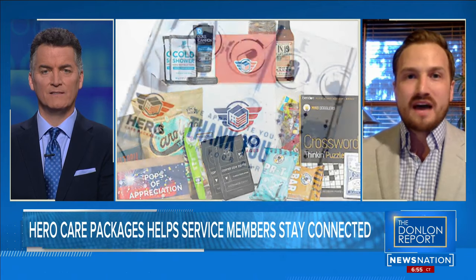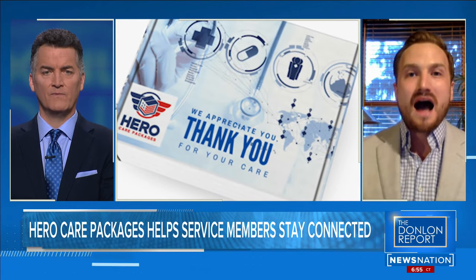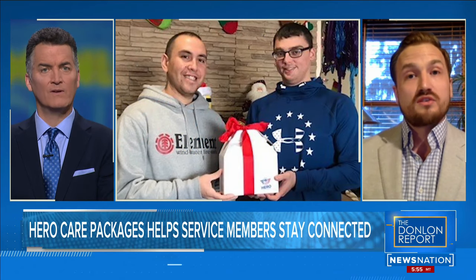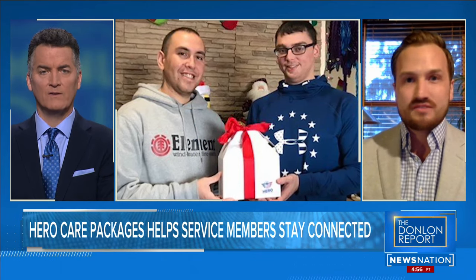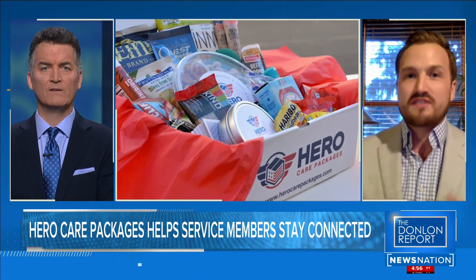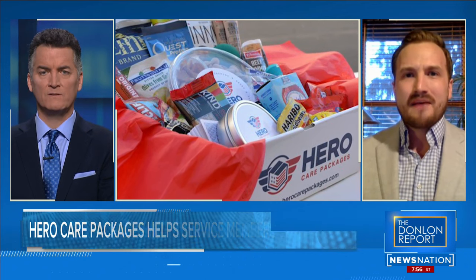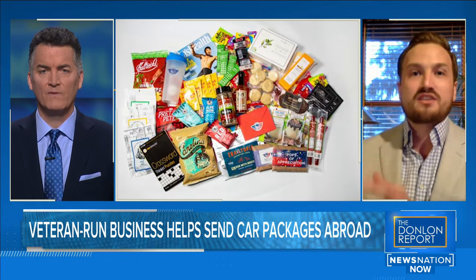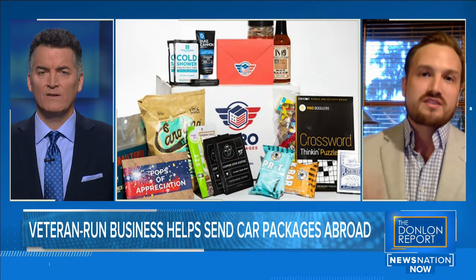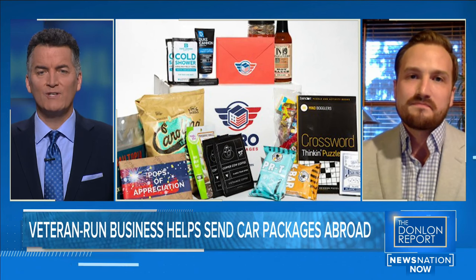I didn't realize how hard it was to send a care package until I got out of the Navy and started sending care packages to friends and family still in the service. It's really hard — you have to get all the items, go down to the post office, fill out complicated customs forms. I was a military veteran and I was struggling with the process. I looked for a company that did what Hero Care Packages does, it didn't exist, so I started Hero Care Packages.